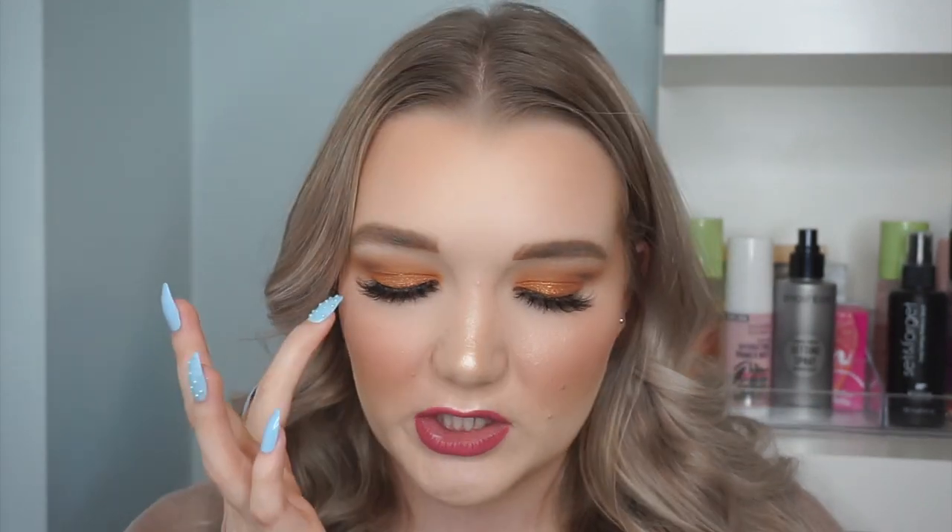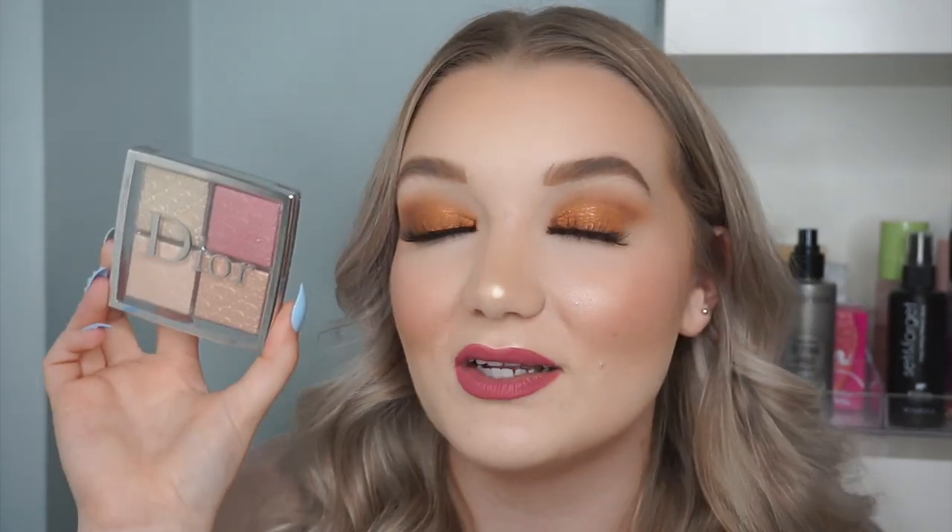One more product I splurged on — this and the Lila B were my top two splurges. This is new for holiday: the Dior Backstage Glow Face Palette in 004 Rose Gold. There's a sheer highlight, two metallics, and a shimmer — four shades with three different formulations. It has the same packaging as the Dior contour palette that I love. The pink shade I'll definitely use as a blush topper, and the other three are fully light enough for me as highlights. Dior's face products are just top-tier, and I know I'll reach for this constantly.